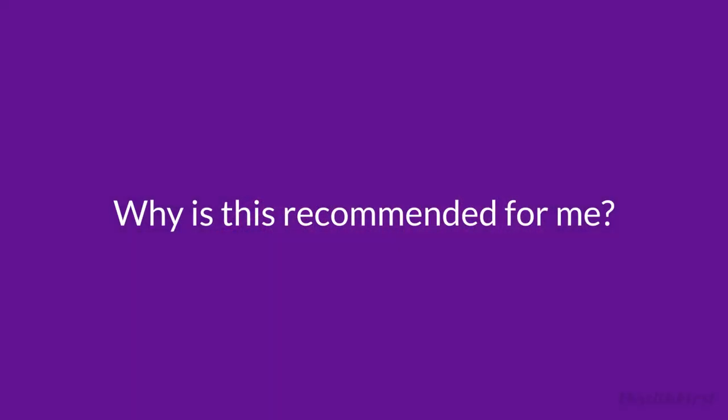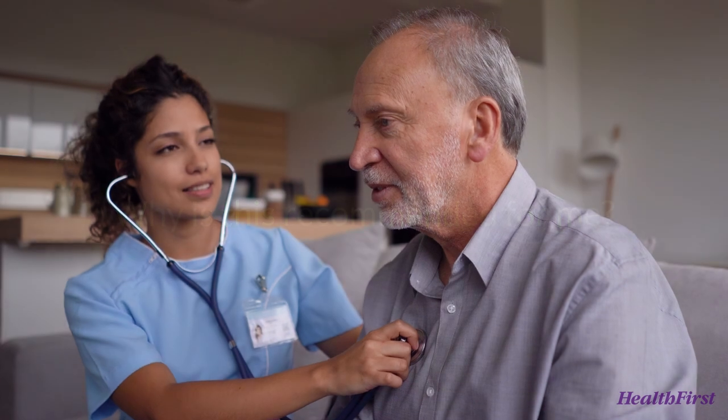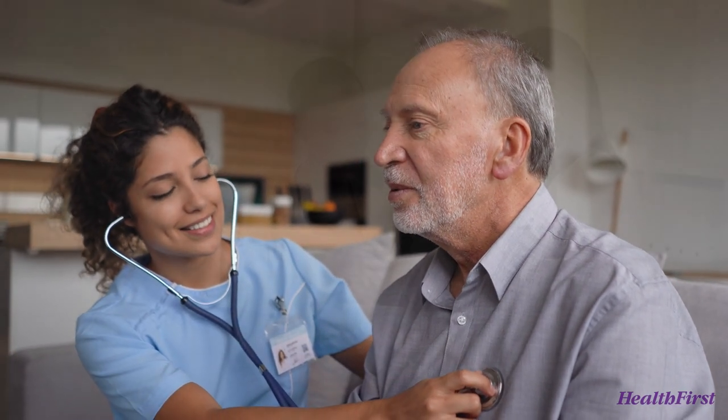This procedure is recommended to people who have a conflict with taking blood thinners. If you're diagnosed with AFib, you're at a higher risk of developing blood clots in the left atrial appendage, which can lead to a stroke.